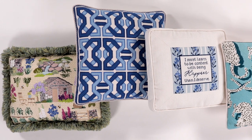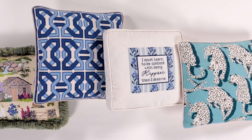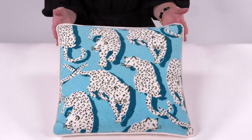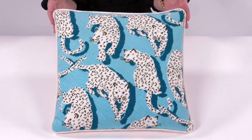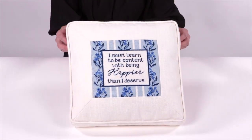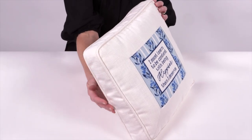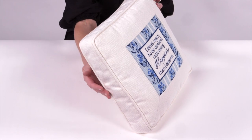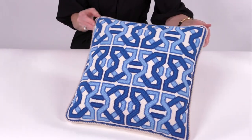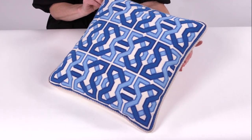Pillows can be finished and customized in many different ways to truly convey the personality and creativity of the stitcher. Knife edge pillows are the most common type of finishing and create the most traditional looking pillow. Box edge pillows have a few inches of width on the side to create a 3D cube look. For the outside edging of the pillow, we offer self-welt, ruffles, and cording as seen here.